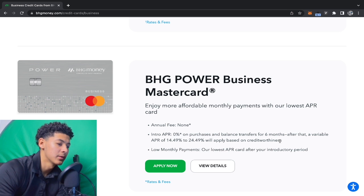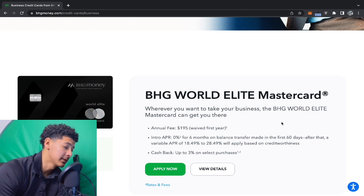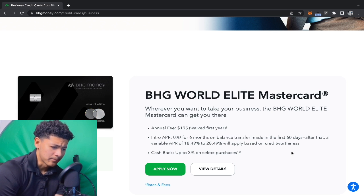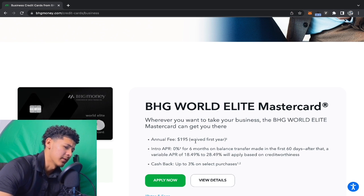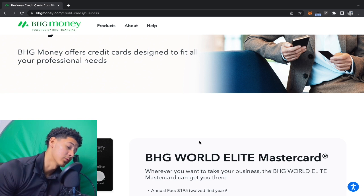Then you got the BHG More Business Mastercard — this one has 12 months but only on balance transfers, not on purchases, as well as the World Elite Mastercard status. Balance transfers made in the first 60 days qualify. This one has an annual fee of $195, waived the first year. Another thing to understand: this business credit card is not going to report to your business or your personal credit.